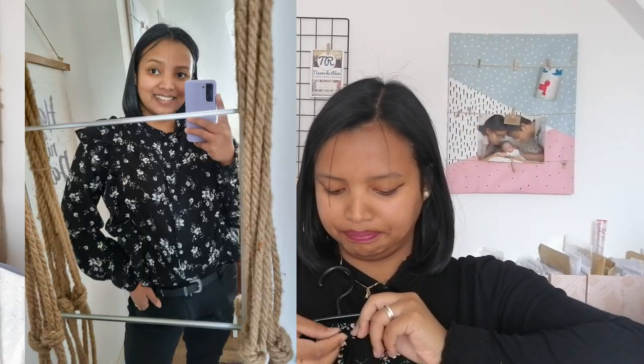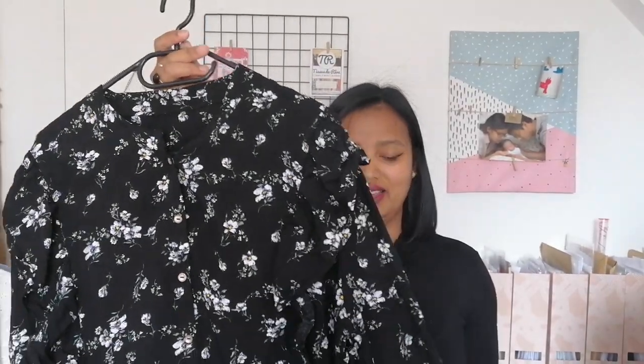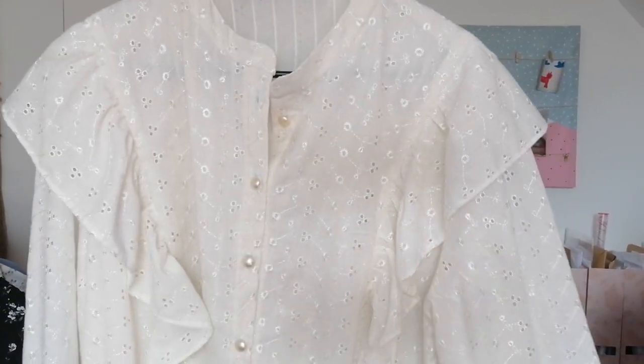Voici ma deuxième version de Paulette — je l'ai déjà cousue une fois l'année dernière en taille 50, c'était trop grand, donc j'ai re-téléchargé le patron et refait la blouse. Sur cette première blouse vous ne verrez pas grand chose car elle est noire et imprimée. Je voulais juste vous la montrer, et je vais vous montrer une deuxième blouse dans une viscose de chez Stop Tissu que j'ai eue pour pas cher. J'en ai cousu deux au mois de mars-avril.